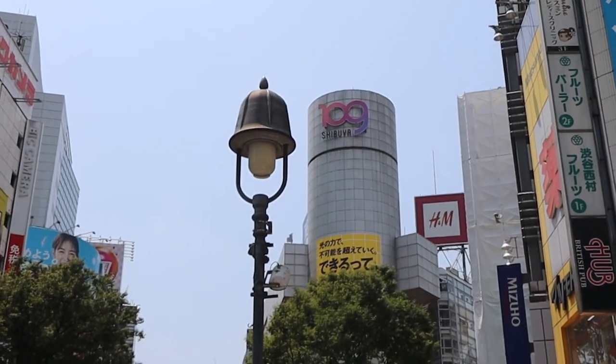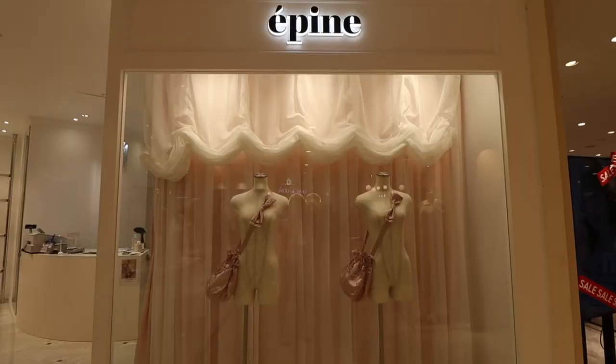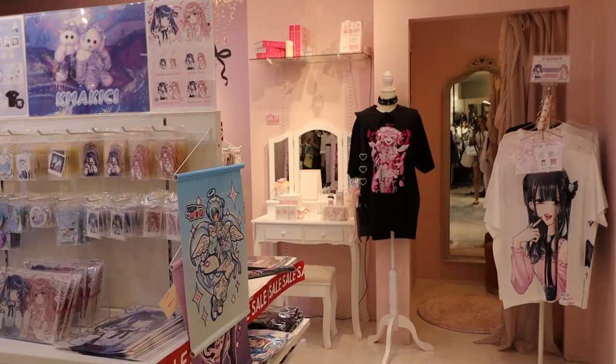I really wanted to do some shopping, so we headed over to Shibuya 109. Japan honestly has such a unique fashion scene — everywhere I looked it was just so unique.